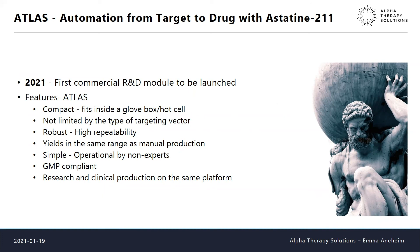We are coming to the final stages, turning the equipment into a commercial product. In 2020 we will launch our first commercial module — not the clinical one but an R&D module, working name ATLAS, which may become the final name. ATLAS is a compact piece of equipment that fits into a glove box or hot cell. The synthesis part is not limited by the type of vector — you can use an antibody or small molecule. It should be robust with high repeatability, and yields are in the same range as manual production.